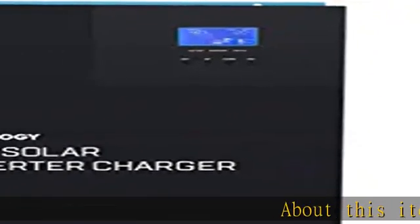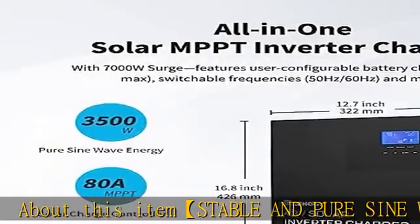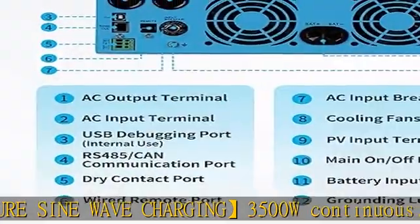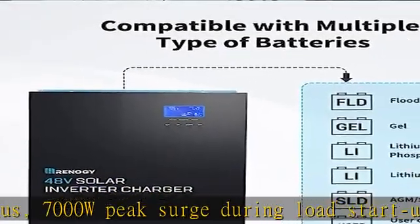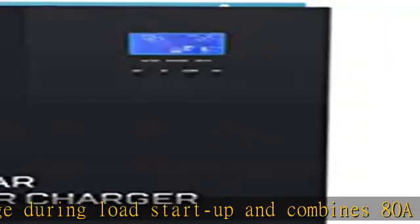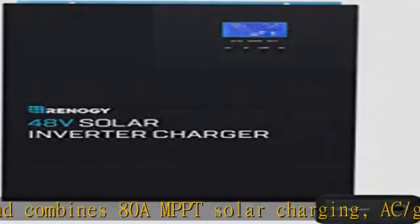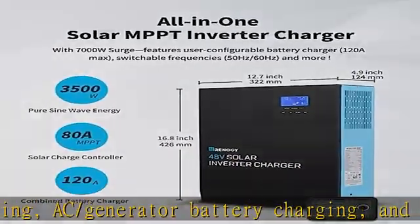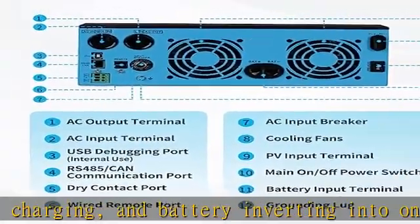Stable and pure sine wave charging: 3500W continuous, 7000W peak surge during load startup. Combines 80A MPPT solar charging, AC/generator battery charging, and battery inverting into one convenient solution to take your off-grid system to the hybrid level and can turn your system into an uninterruptible power supply (UPS). Hybrid system integrated with 145A MPPT solar charge controller and 3500W pure sine wave inverter.